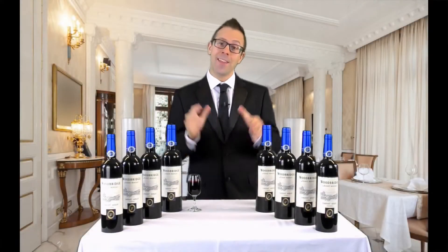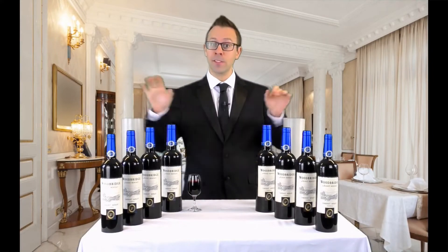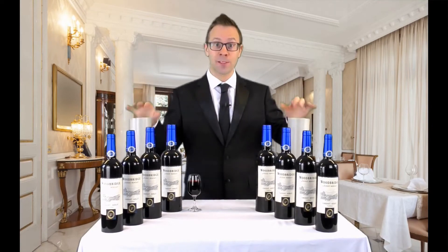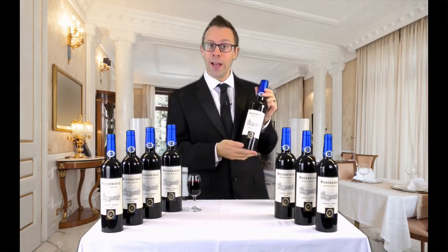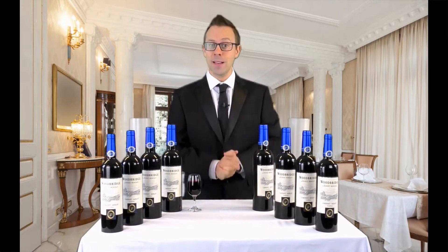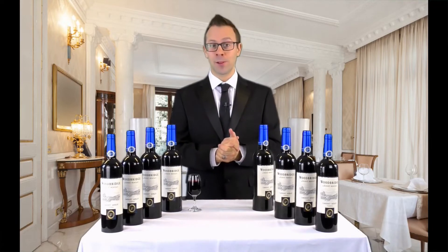Hello, it's Dan here at Toramagic and this is Wine Bottles Blue Label — the magical production of eight bottles of wine from two empty tubes. Now you may have seen a multiplying bottles effect before, perhaps the classic martini bottles version, but this uses elegant and sophisticated wine bottles. They look great, they work smoothly, and we think this is the best version you will have ever seen. So let's have a look at the multiplying bottles in action.